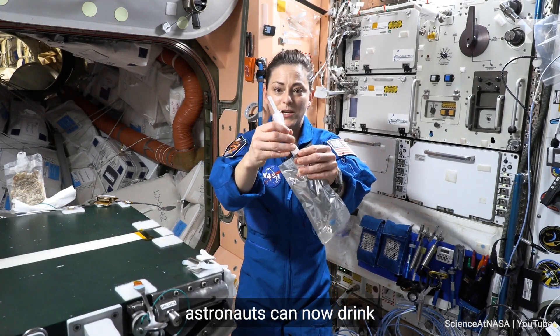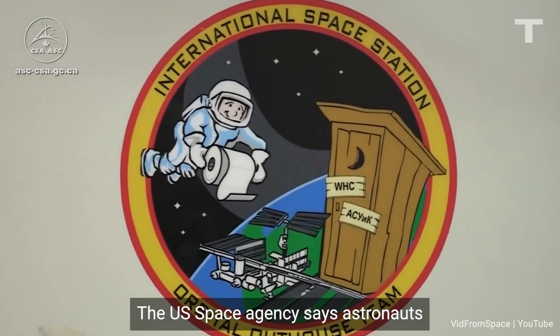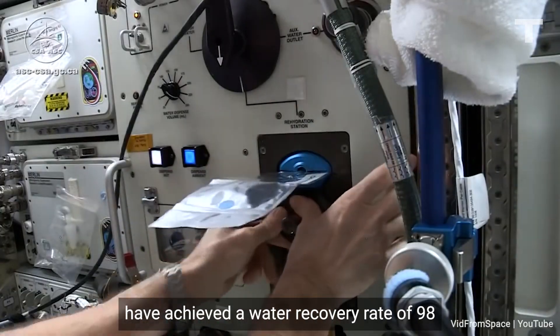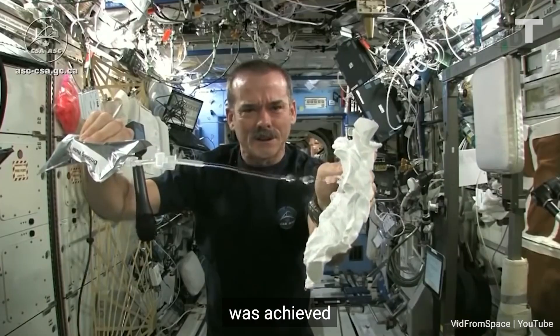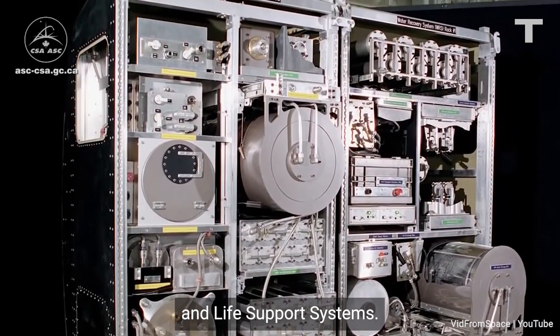NASA just announced astronauts can now drink what used to be their own urine and sweat in space. The U.S. Space Agency says astronauts aboard the International Space Station have achieved a water recovery rate of 98 percent. That near-perfect recovery was achieved using the state-of-the-art environmental control and life support systems.